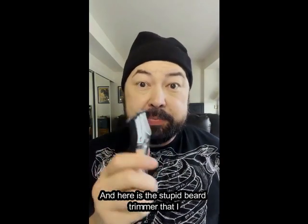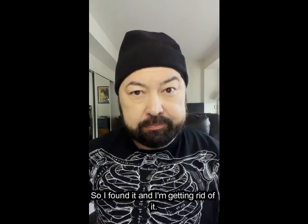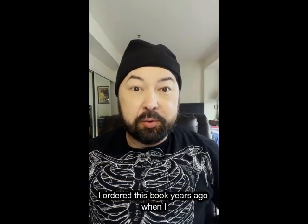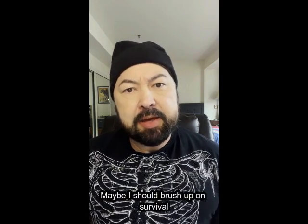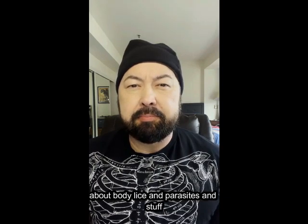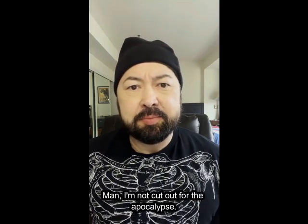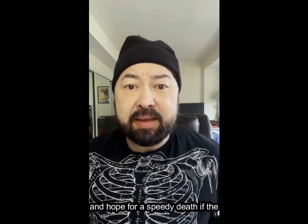And here is the stupid beard trimmer that I mentioned in another video but couldn't find. So I found it, and I'm getting rid of it. Survival Medicine Handbook — I ordered this book years ago when I worried that maybe the apocalypse would really happen, and how would I make a living? Maybe I should brush up on survival medicine and be like a wandering healer. Well, I don't think I even made it past chapter one, because they started talking about body lice and parasites and stuff like that, and I was like, body lice? Man, I'm not cut out for the apocalypse. Who am I kidding? I need to let this book go and hope for a speedy death if the apocalypse happens.